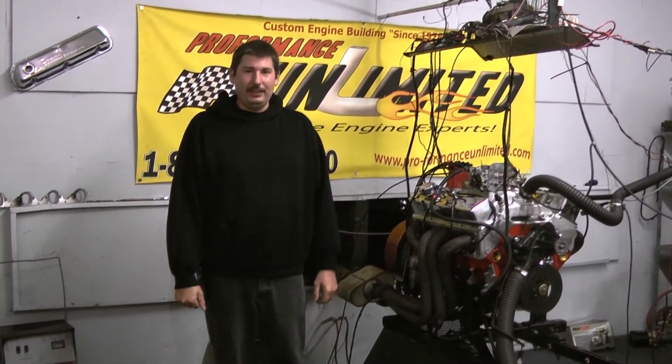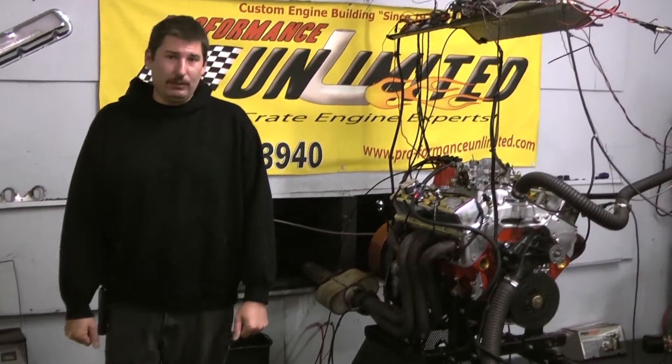Hi, welcome to Proformance Unlimited. Today we're at the Dyno station. We have our 383-400 horsepower engine combination.